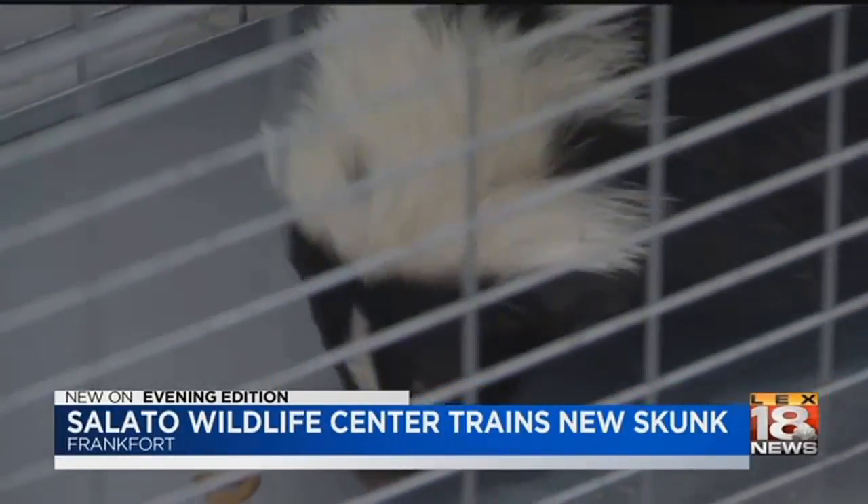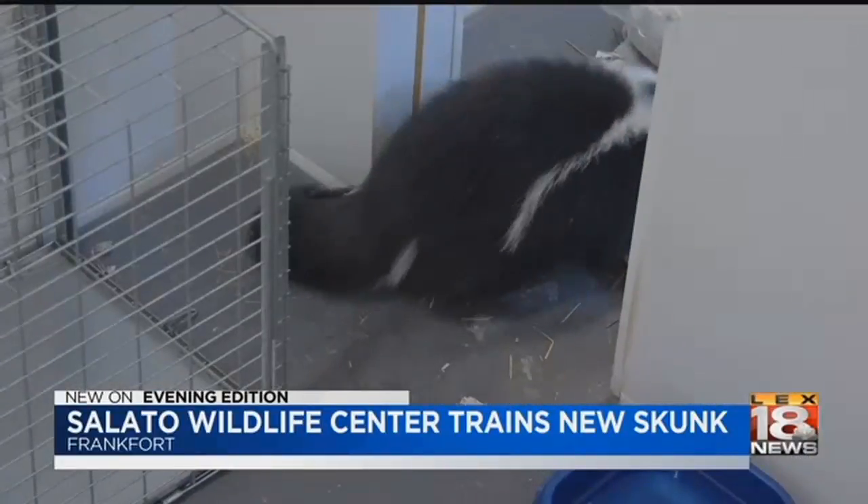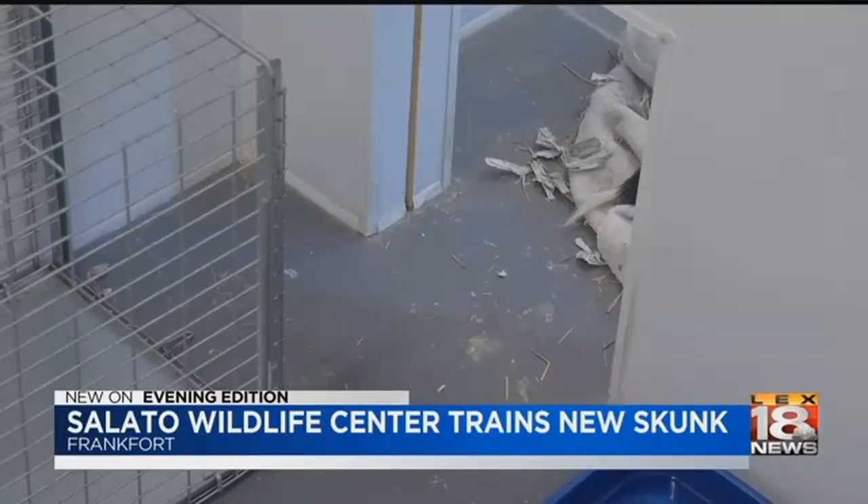But once she is ready, she's sure to be a hit. We go on her schedule. We want her to be comfortable. She's doing really well. Covering the news in Frankfurt, Tiffany Jackson, LEX 18 News.